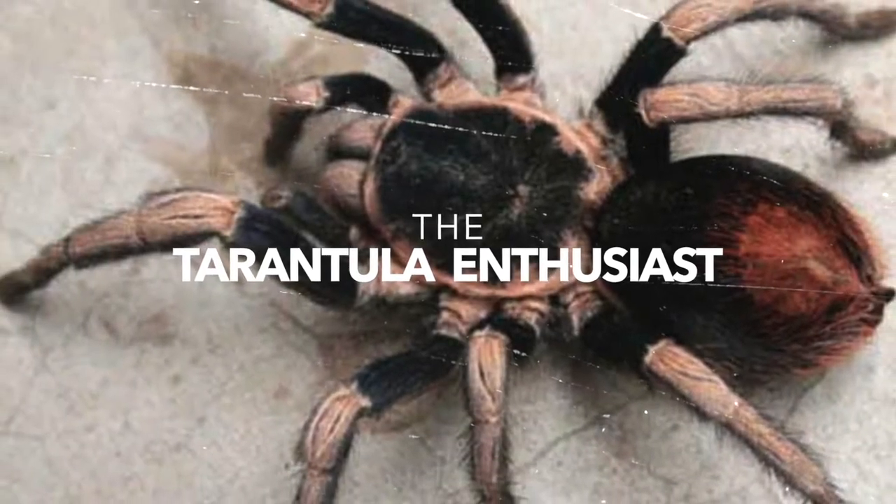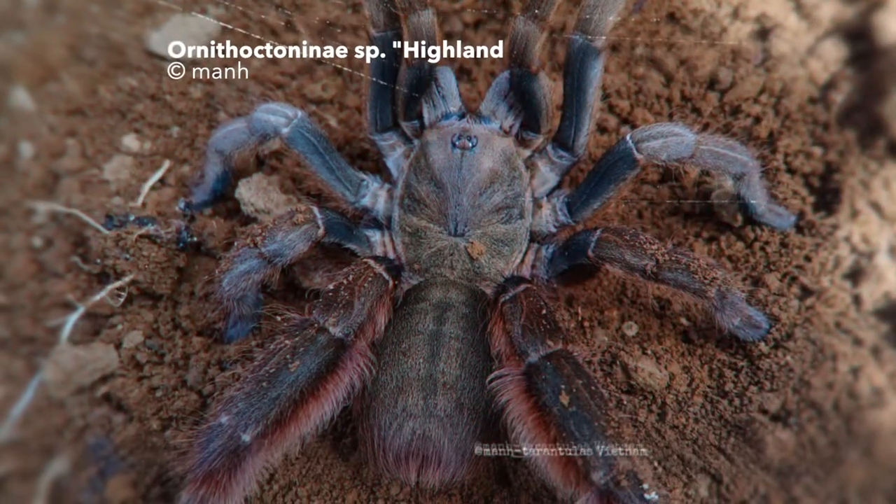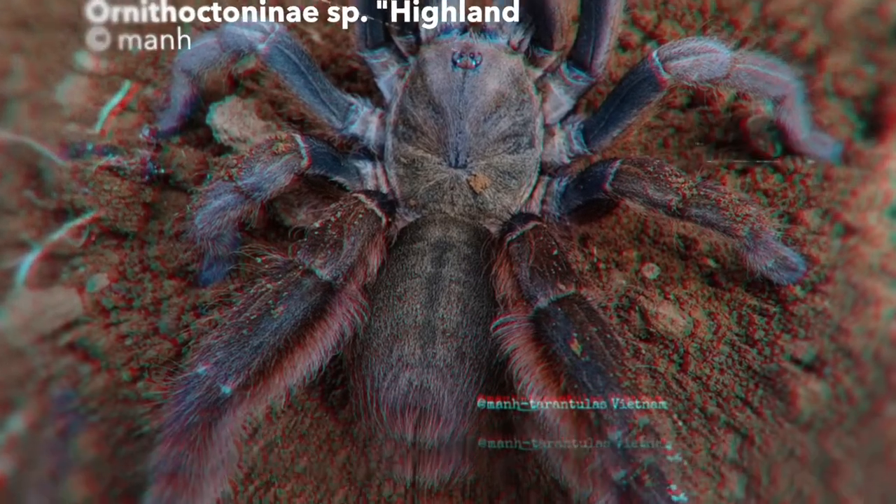Hi there and welcome to the show. I'm the tarantula enthusiast, enjoy the free ride covering all things tarantula related. In this episode we will show you 5 tarantulas you've never heard of before. You don't think so? Keep on watching.